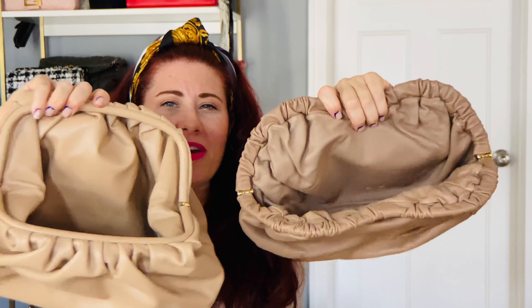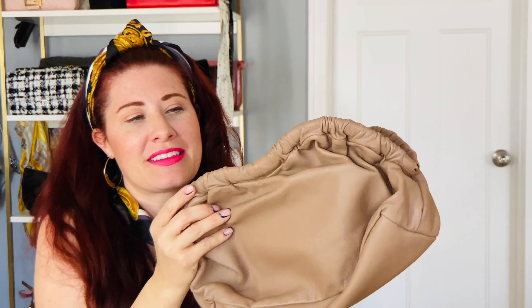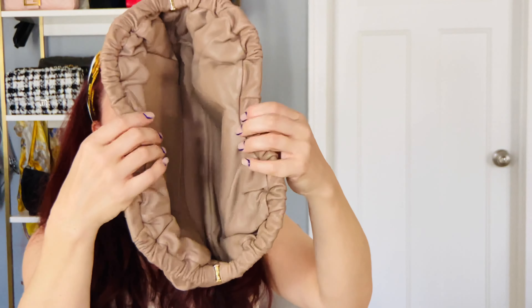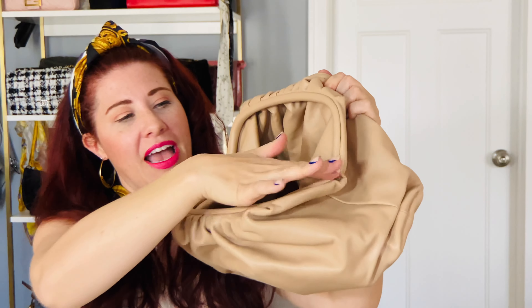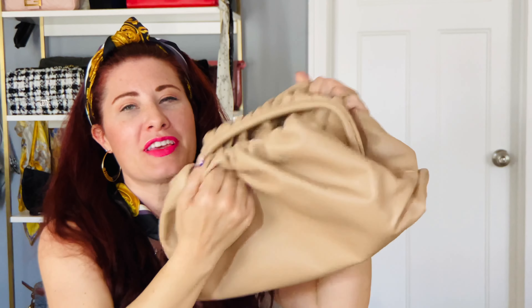The closures are about the same, maybe a slightly bigger opening on the Bottega, but that's not a big deal. If we go by sound — the Bottega has a magnet all the way around, so it makes a very satisfying sound everyone loves. The Cloud Bag has just one little magnet right here that pushes it together, so the Bottega's closure sound is definitely more appealing.